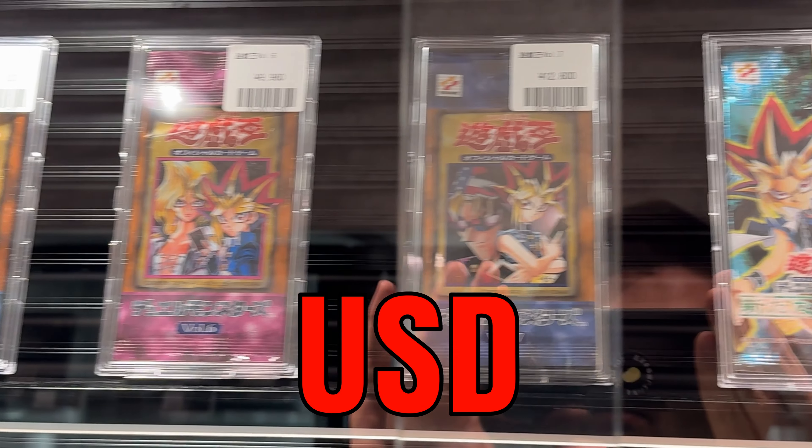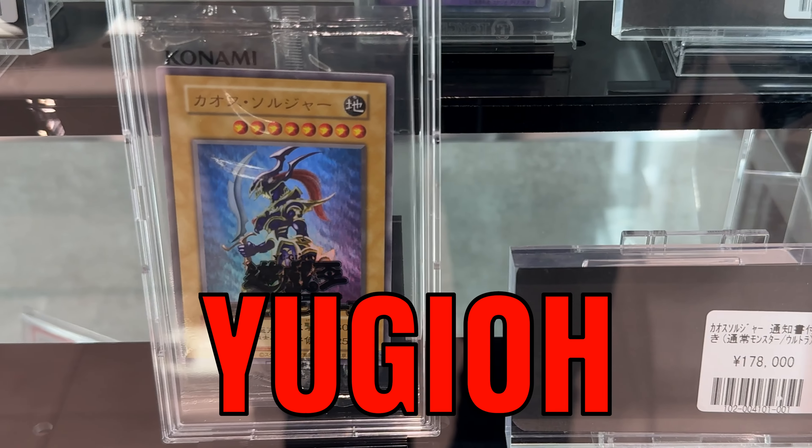Today I will show you easy 100k USD worth of super rare Yu-Gi-Oh cards. Also, don't forget to check out part one from last week.